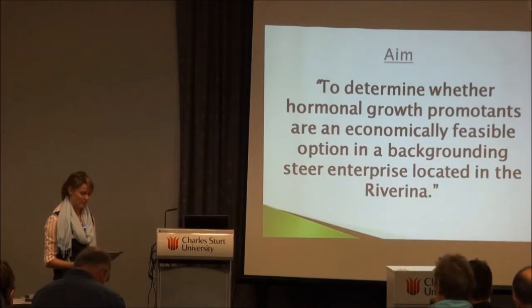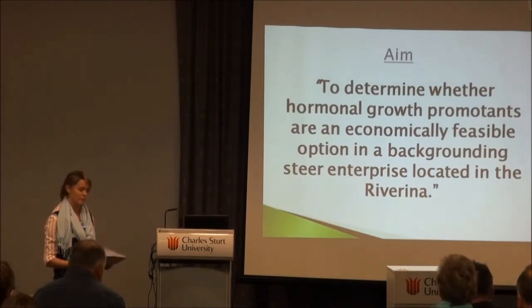The aim of our project was to determine whether HGP is actually an economical and feasible option in backgrounding steers in a pasture-based system located down here in the Riverina.